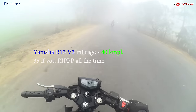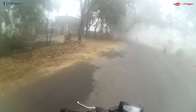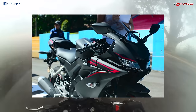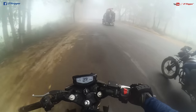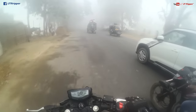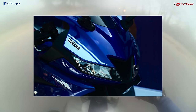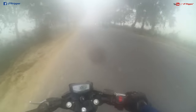You'll still get 35 kmpl easily. The biggest factor for most of you guys — and it's also a factor for me, though I don't decide on looks — is that man, it's a looker. Complete overall, the R1M and R6 inspired LEDs — the looks are going to be insane.